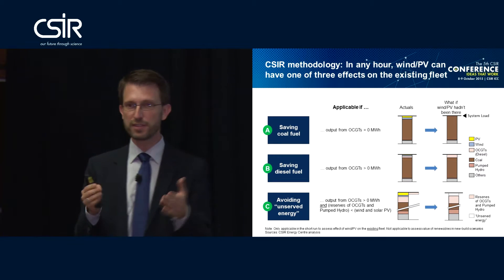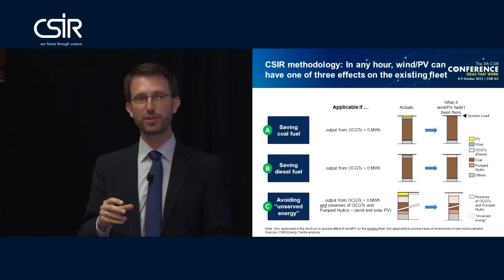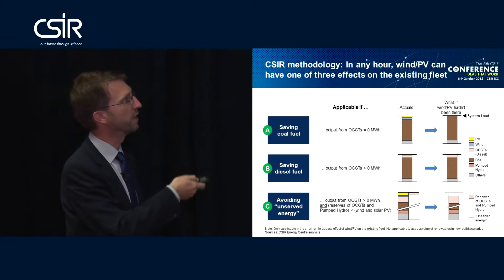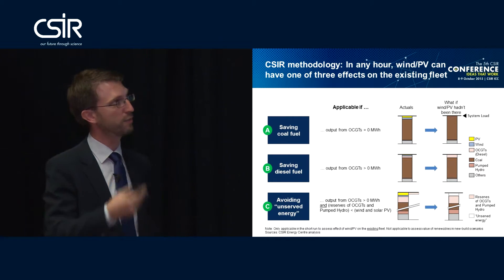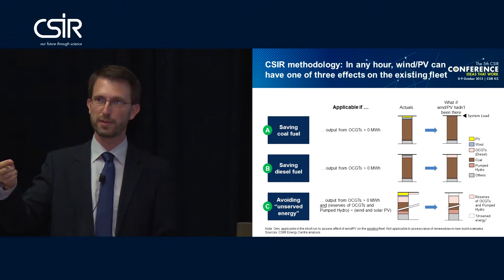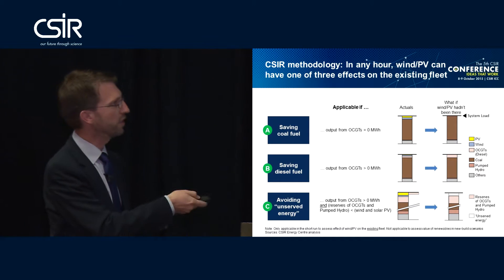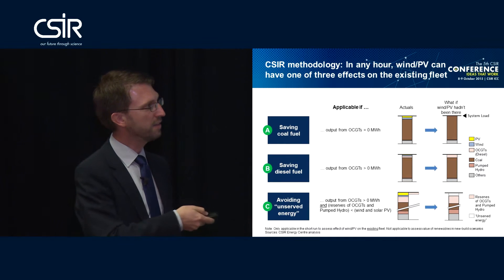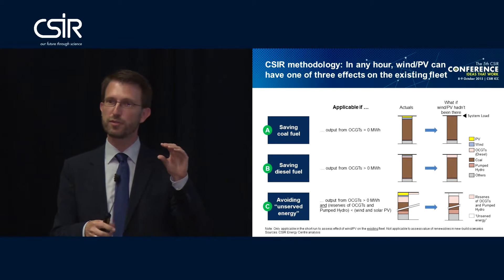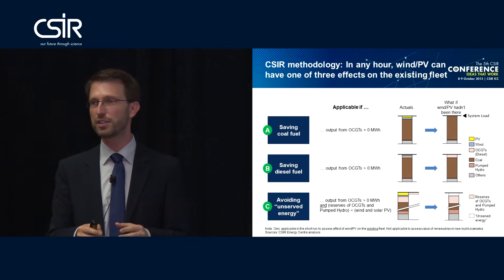The first category: if the system in that hour is unconstrained and wind and solar PV are providing energy, hypothetically if you take that away, the coal fleet ramps up — so you've effectively saved coal burn in that hour. The second category: if the system is constrained and the gas turbines are running, then if you take that wind and solar energy away, the diesel turbines have to ramp up — because the coal fleet is already at its limit, otherwise the diesel turbines wouldn't be running. The third category: if the diesel turbines are running and the remaining reserves of the diesel turbines and pump storage are smaller than the actual wind and solar supply in that hour, then wind and solar have actually avoided so-called unserved energy — the curtailment of customer load.